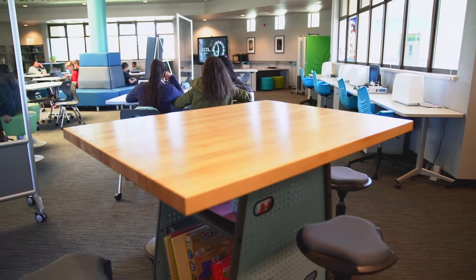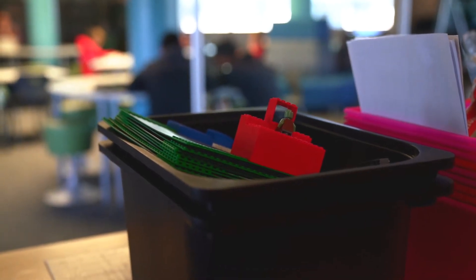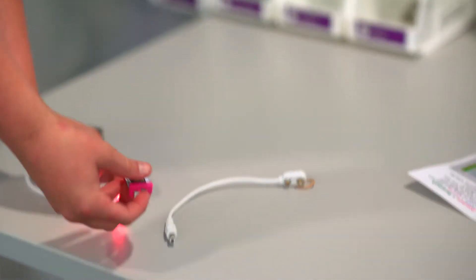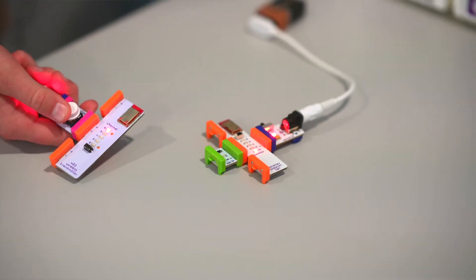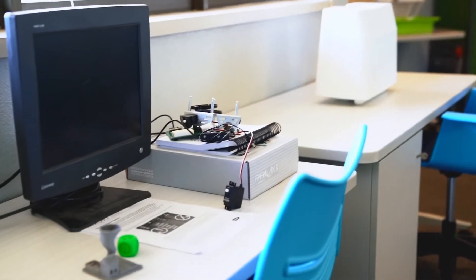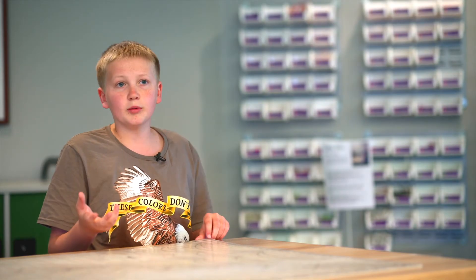Where I'm at right now is kind of like the tinkering section, and so you would have the tools over there. You have these bins full of just everything — there's Legos and then over here are these little bits, which are just little circuits that you can put together and do all kinds of stuff with. Then over there is kind of the 3D printing area, and then over there we have Raspberry Pis, which are mini computers basically. You can plug them into a monitor and program them to do stuff.